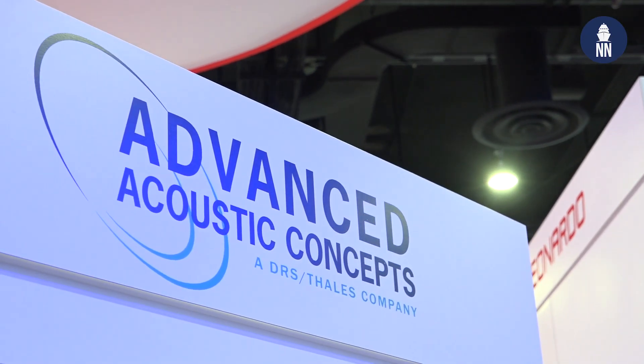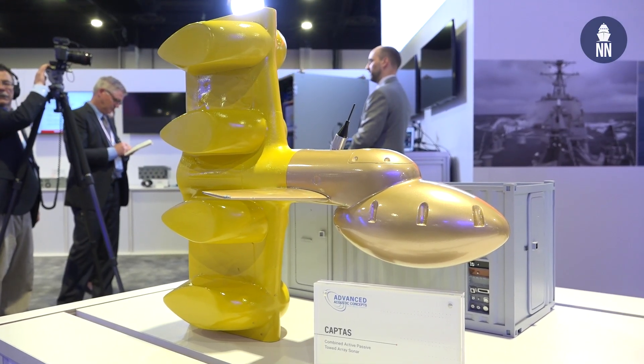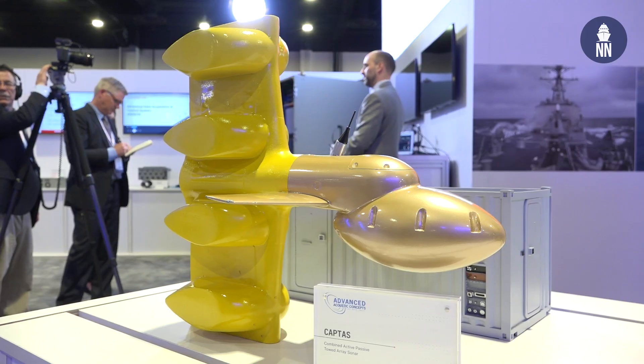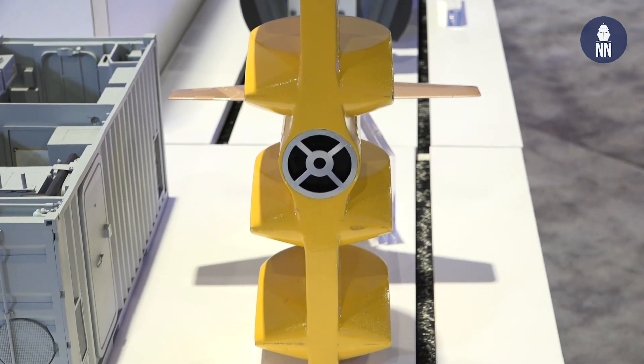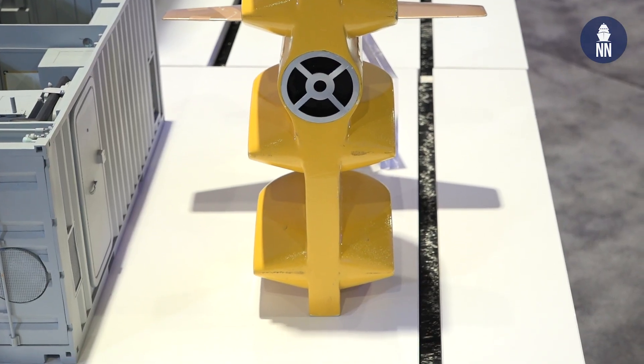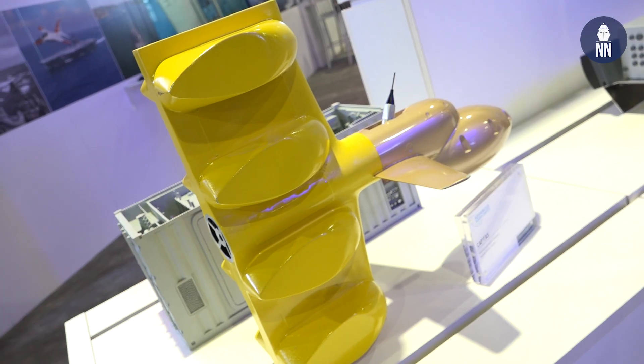The ship has a requirement for a variable depth sonar. The Navy directed us to use the AAC variable depth sonar — the VDS. We received that direction recently and have placed a purchase order. We're very excited about that. We believe that variable depth sonar will offer the ship an outstanding ASW capability.